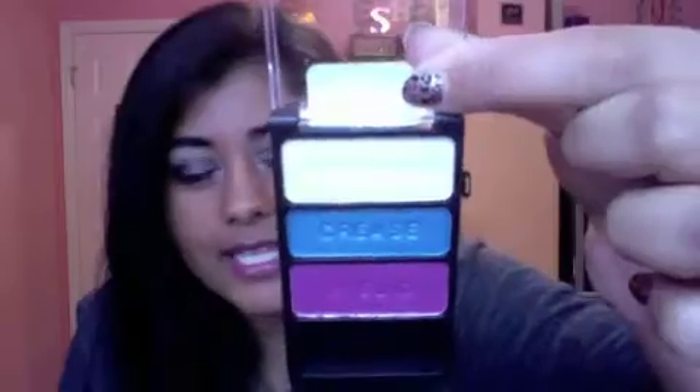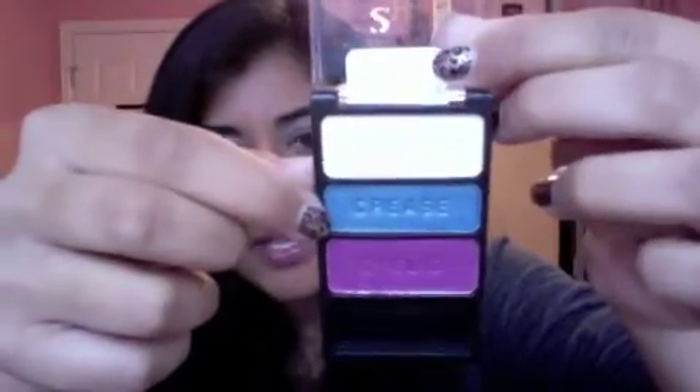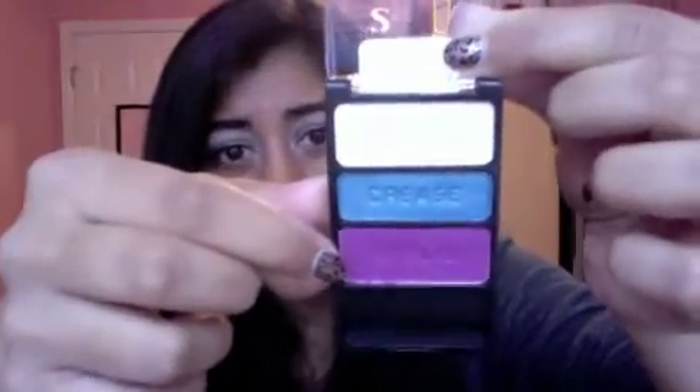The next palette is called I'm Feeling Retro. You get a light shimmery white, a medium navy blue, and a purpley pink fuchsia color. This bottom shade really, really reminds me of MAC's Stars and Rockets eyeshadow — they're pretty similar, and it does have that iridescence to it. The blue one is definitely my favorite out of this palette. It's not monochromatic so it might be fun to try together, and it's a pretty palette — not the greatest pigmentation, but not bad at all.